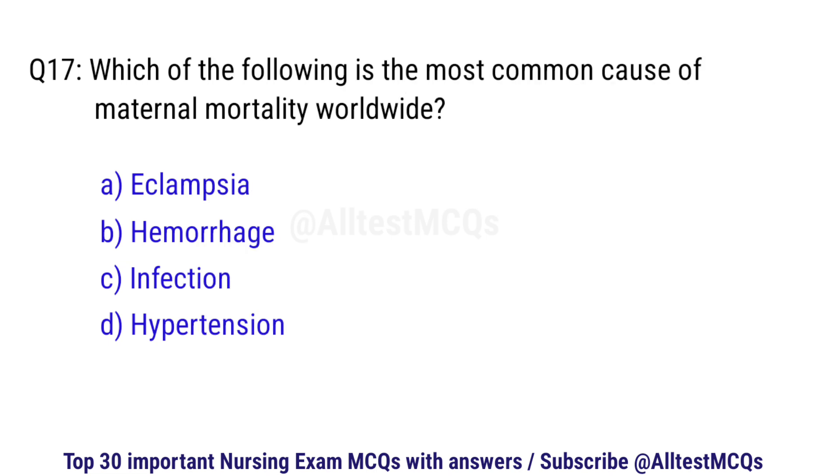Question number 17. Which of the following is the most common cause of maternal mortality worldwide? The right option is B: Hemorrhage.